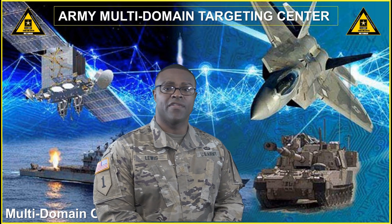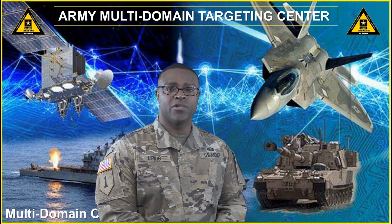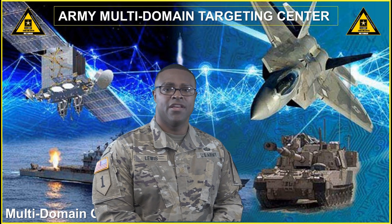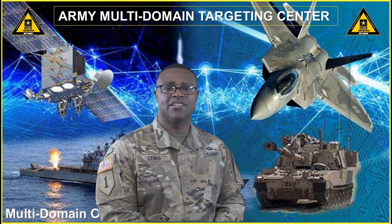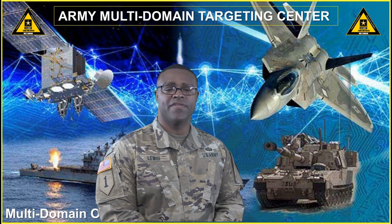Graduates of the Joint Intermediate Target Development course are certified in Intermediate Target Development engagement and are authorized to produce target materials and input target information into joint databases. The course is designed to expose targeting analysts to the basic skills required to develop and database any target type according to Department of Defense standards.